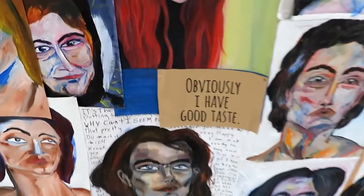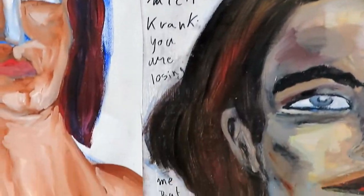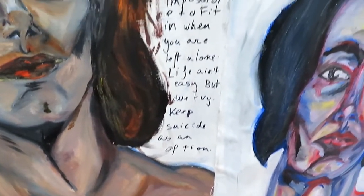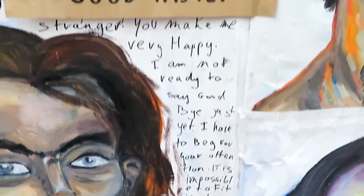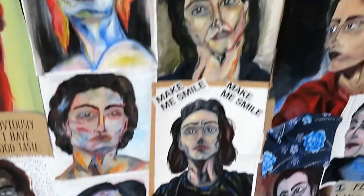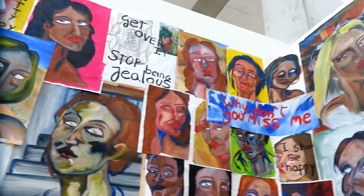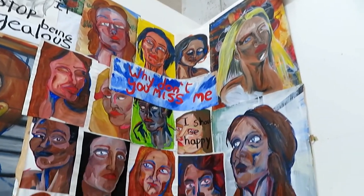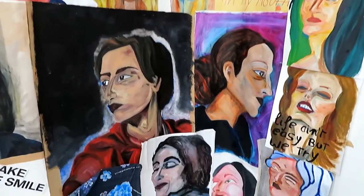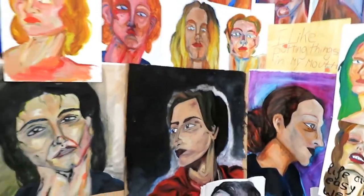I really wanted to have this impressive quality of a lot of faces staring at you so you'd feel a little bit uncomfortable. The collage is one piece — I glued it all together. It's three by four meters, quite big. It's not about having pretty portraitures, it's more about the amount, and some of them look quite impressive. When you stand next to it, you feel very small. That was my goal.